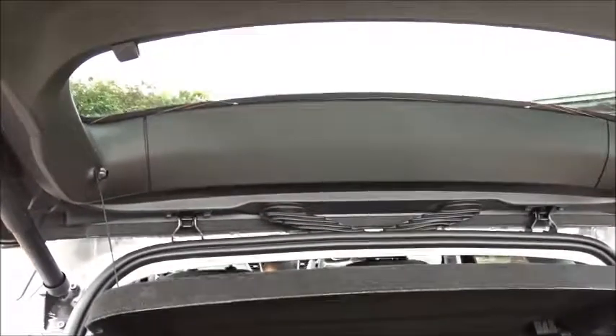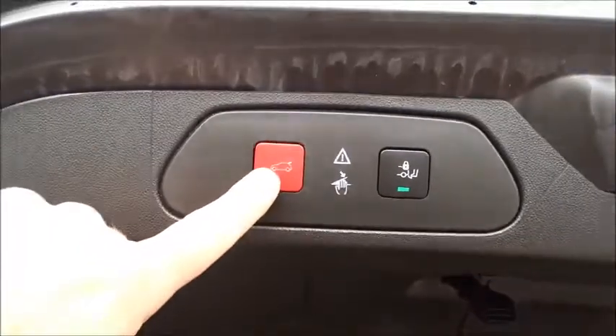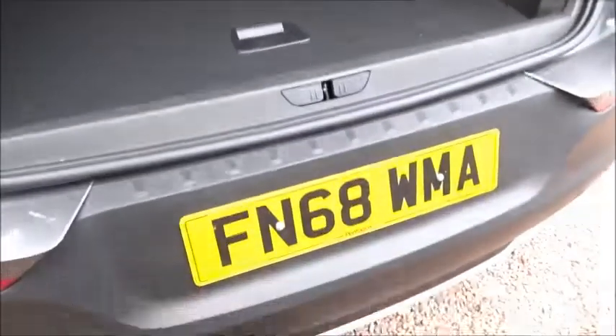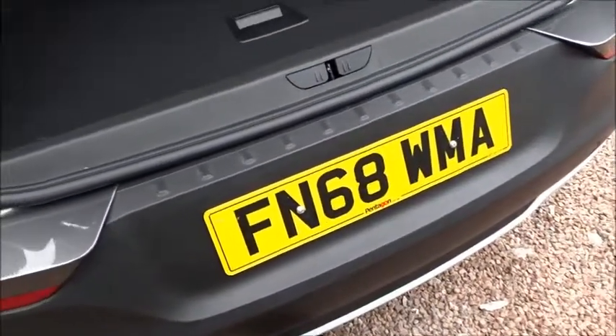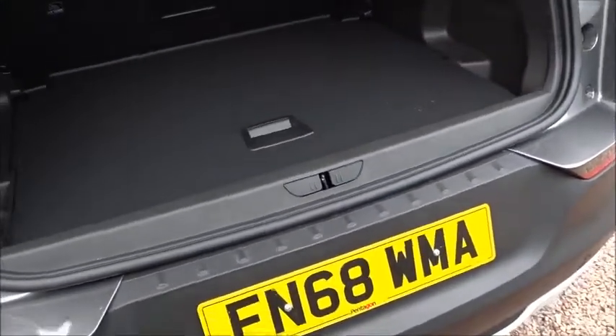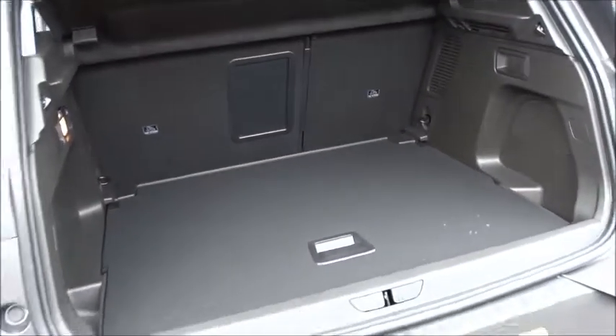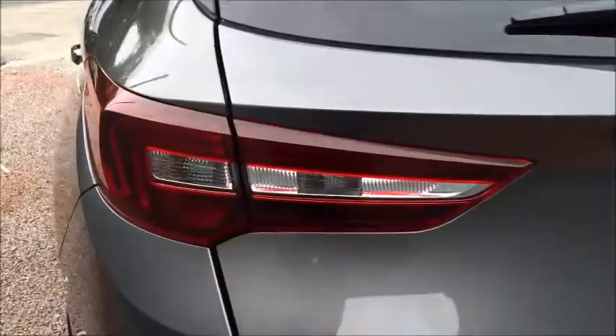To close the tailgate there are two options — you can simply press the button on the rear, or you can also use your foot with the sensors, and the tailgate closes neatly, automatically, and securely.